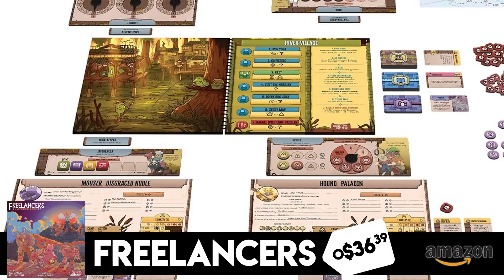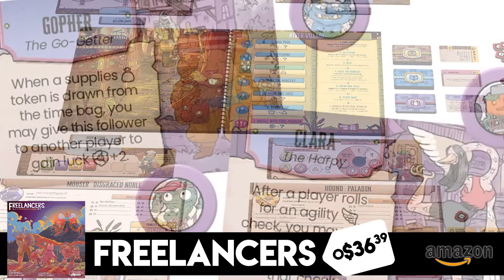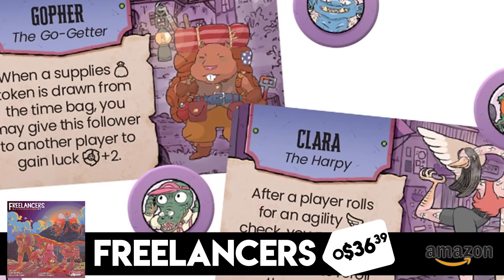I'll start with Freelancers, because this game is brand new — it came out of Gen Con. They have it on Amazon for around $36-37, which is an absolute steal. It's normally around $50 something. It's a ton of fun — it's a campaign game with hours and hours of entertainment. You've got multiple games you can play, multiple adventures you can go on in the box. For that amount of money, you're getting quite a lot of game time.